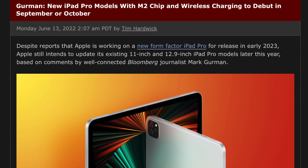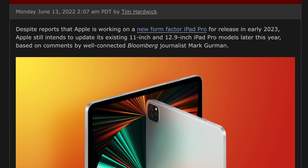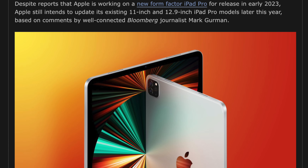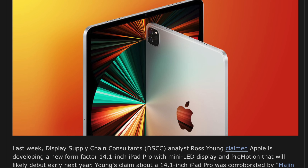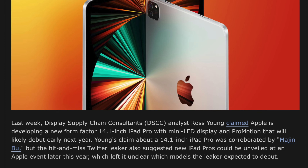Mark Gurman has claimed just recently that the new iPad Pro will be getting MagSafe capability on the 2022 model, and also mentioned again that we'll be getting an M2 chipset inside.